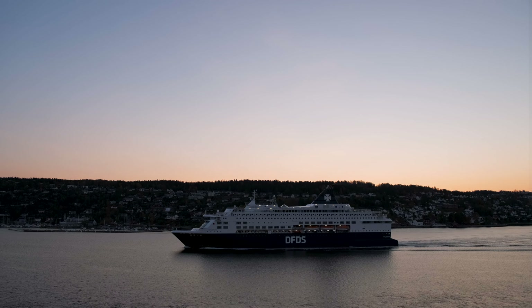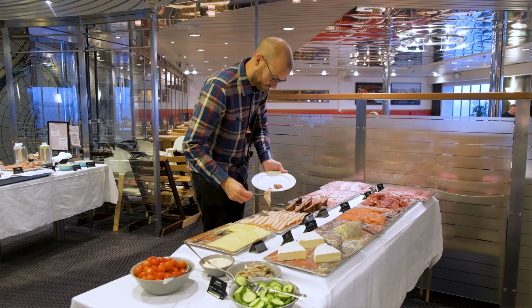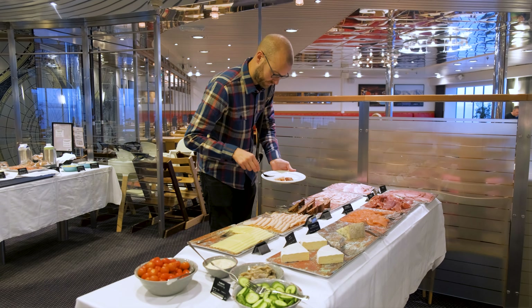We end the evening with a nightcap in the Columbus club, looking down at the wake of sea foam next to the ferry, as the Kulun lighthouse blinks to us from afar and we look forward to waking up in Norway the coming day.